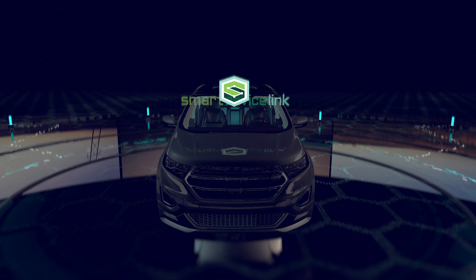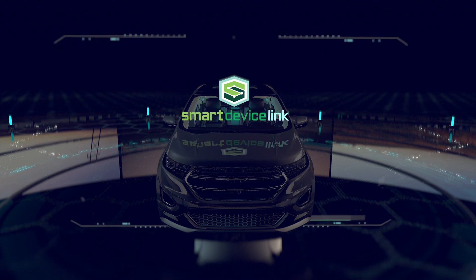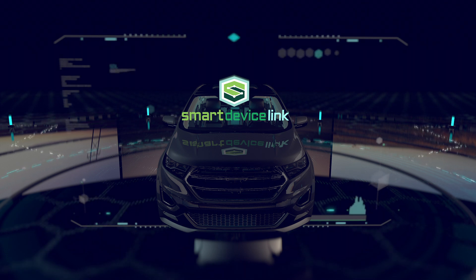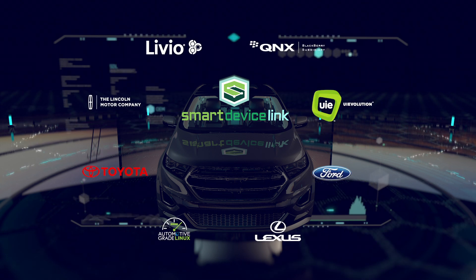Smart Device Link, or SDL, is the definitive platform for a universal car API, allowing any personal device to be linked and operated by any vehicle, easily and intuitively.